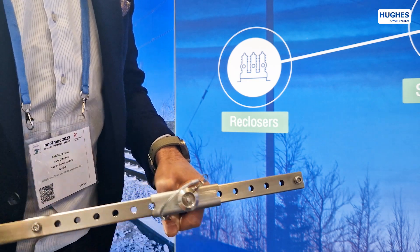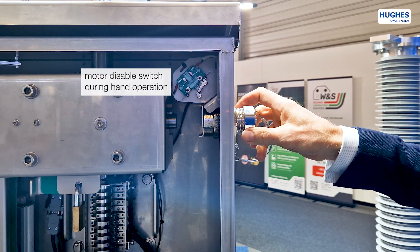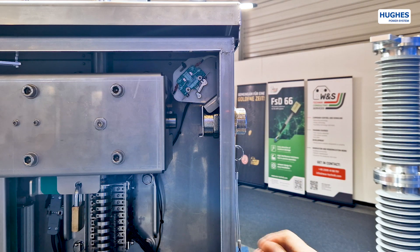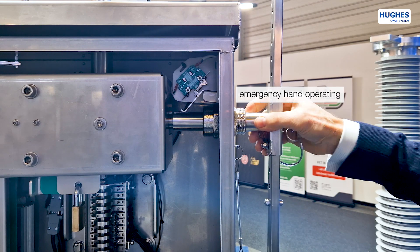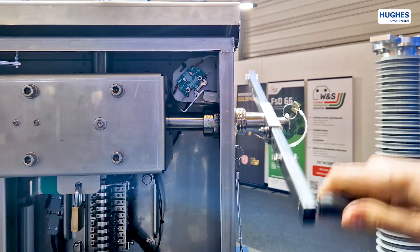Hughes introduced an emergency hand crank adjustable in accordance to the load of the disconnector. When the emergency hand crank is in place, all motor functions are automatically disabled.